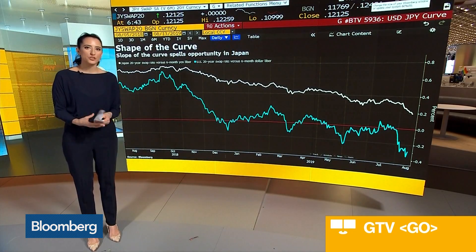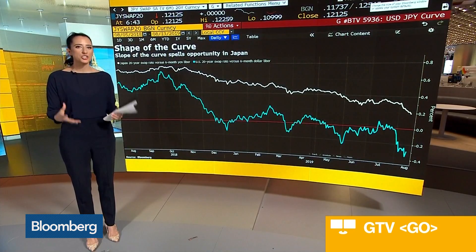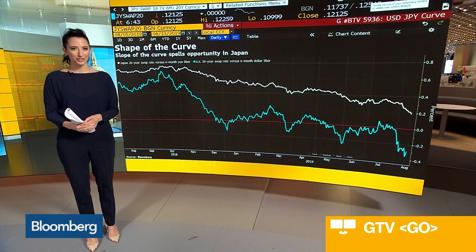So the flattening of the U.S. curve may end up sending funds in search of a much steeper alternative. It's all about the slope — the slope of that yield curve madness.